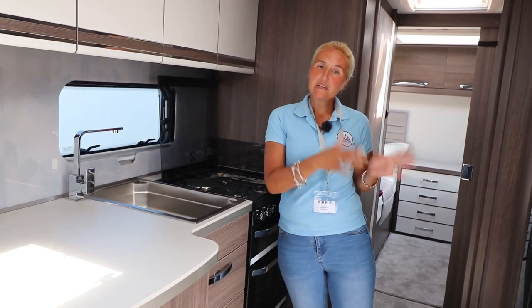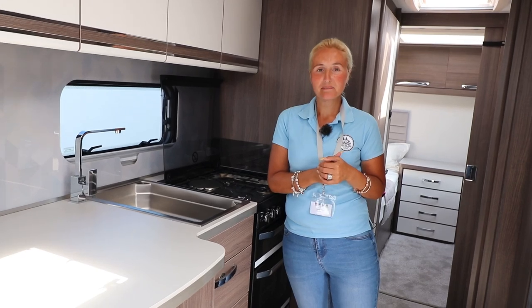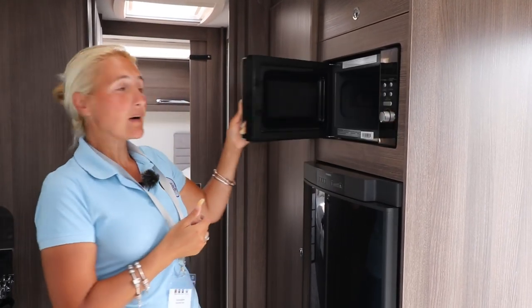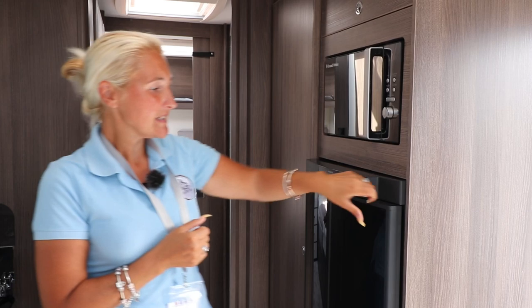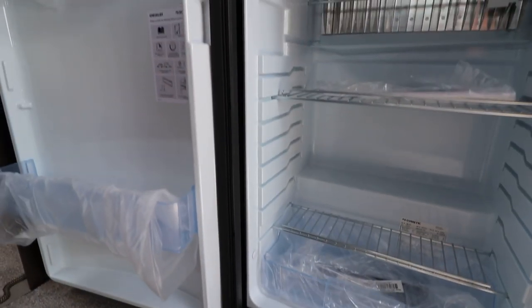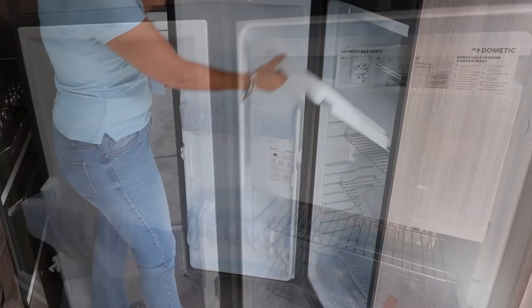On the near side we have the Russell Hobbs microwave — that's a good height. Then we have the Dometic fridge and freezer. Opening it up, we've got shelving in the door, shelving in the compartment itself, and a very good sized freezer.